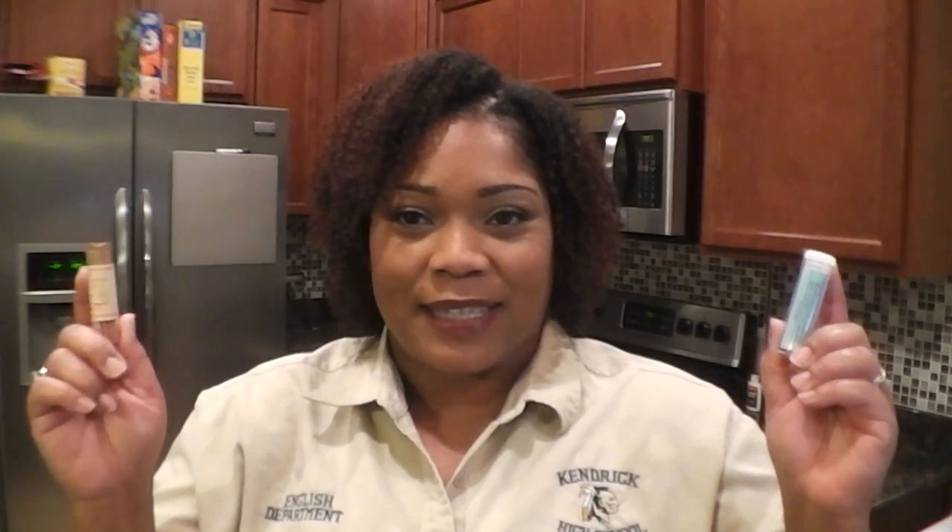Okay class, today just like last time we're going to take blue litmus paper or red litmus paper and test them in these products to see whether or not they're acids and bases. Now let's review. Keep in mind, as I told you before, acids and bases are everywhere. They're in your house, they're in your food, and as a matter of fact they're even inside of you.